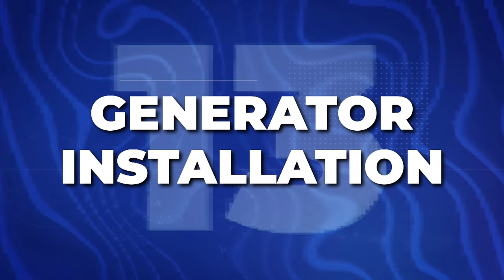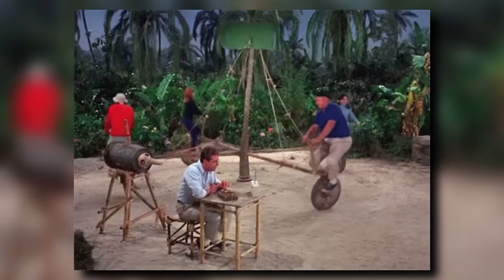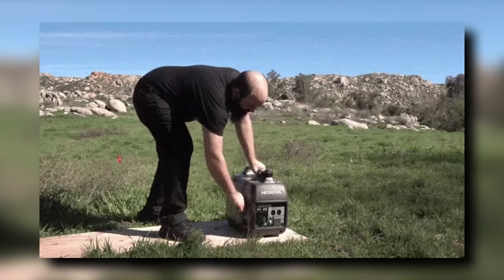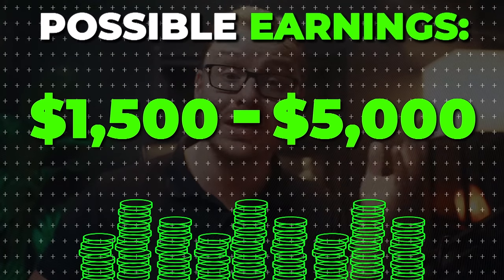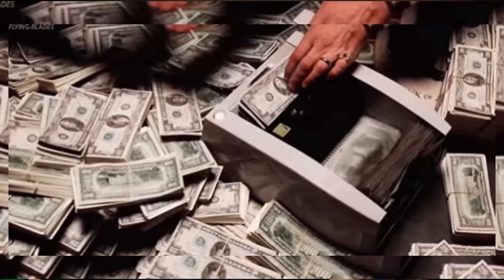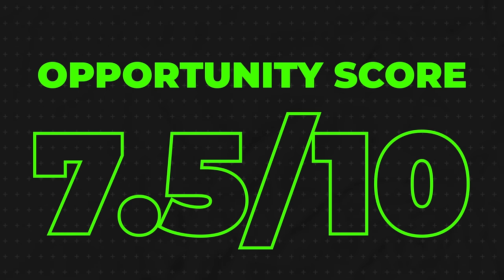Next is going to be generator installation. If your power goes out, the only way to access electricity is if you have a generator. A lot of people are becoming more aware of this. Generators and power grids aren't the easiest thing to set up, and it's better to be prepared before it happens — otherwise it'll take you hours and you won't have power during that time. By the time you finally get it set up, the power is probably back on. People will pay between $1,500 and $5,000 to get their generator properly installed. I'll give it a 7.5 out of 10 opportunity score.